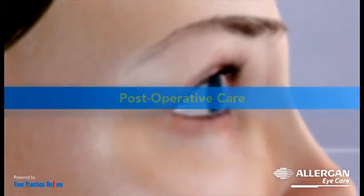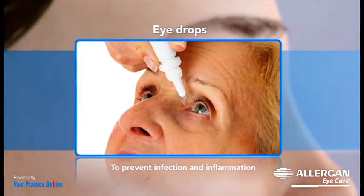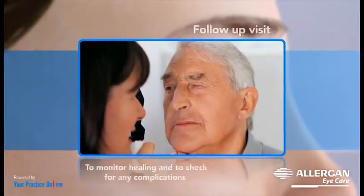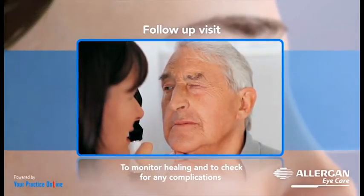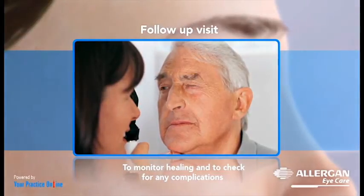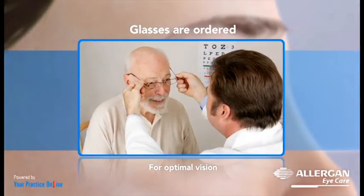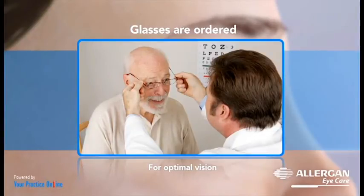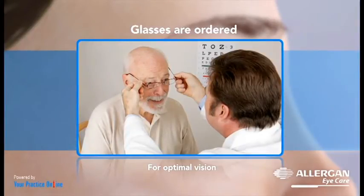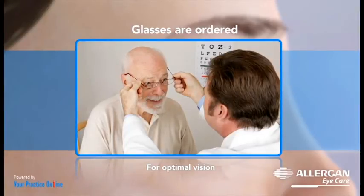Following surgery, your doctor will prescribe eye drops to prevent infection and inflammation. A follow-up visit is scheduled to monitor healing and to check for any complications from surgery. Once complete healing occurs, glasses are ordered for optimal vision if required, depending on the type of intraocular lens inserted in the eye by your surgeon.